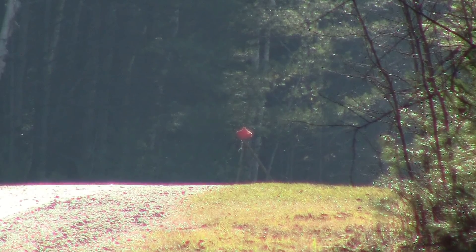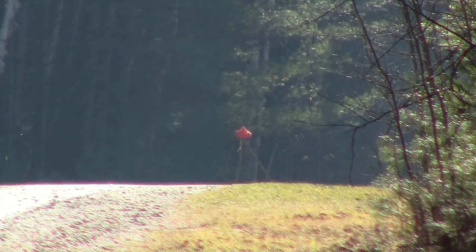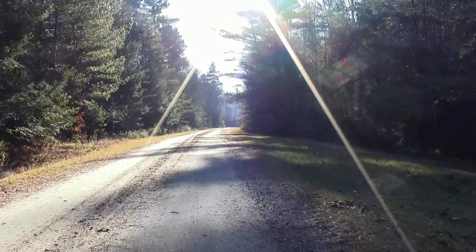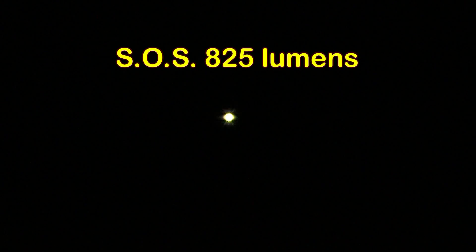Now I have one more demonstration: the SOS signal mode. Look closely at my hunter orange hat in the center of the screen — now I'm going to zoom back. That's how far away my headlamp is for this SOS demonstration: approximately 200 meters down that road. That flash is flashing at 825 lumens. I think you'll agree you'll have no trouble attracting attention if they can see your light.